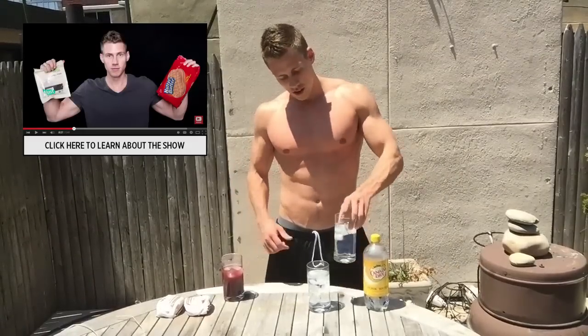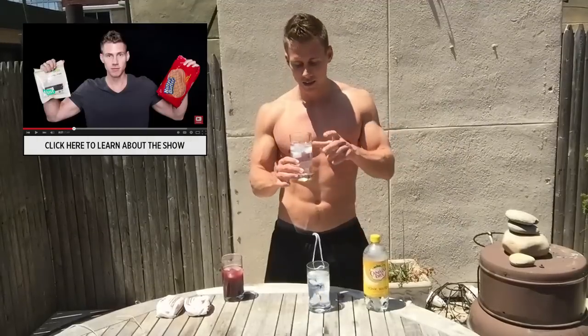Hello everybody, welcome to Equals and Alternatives episode 54. I'm your host Mike McConte and today we are reviewing Vodka Tonic — two of them.